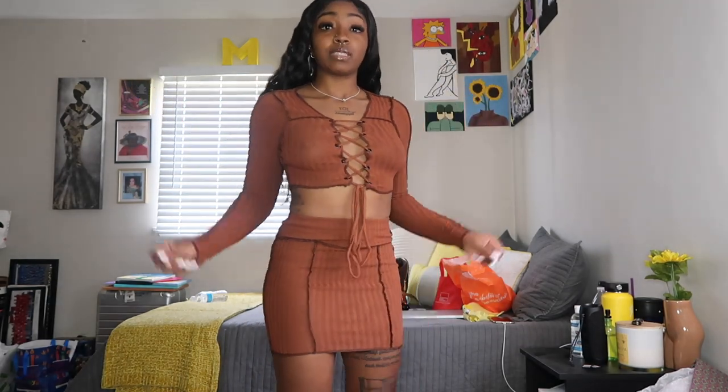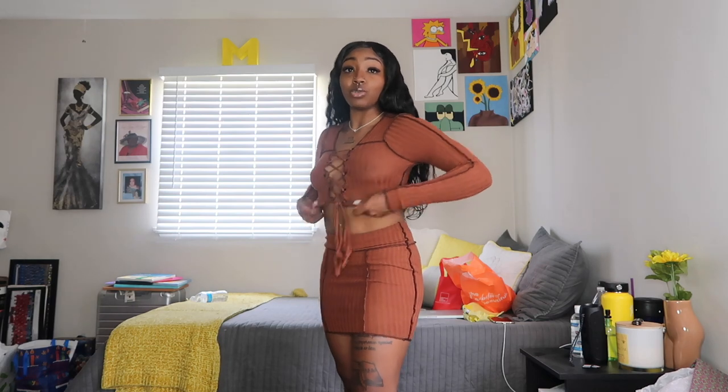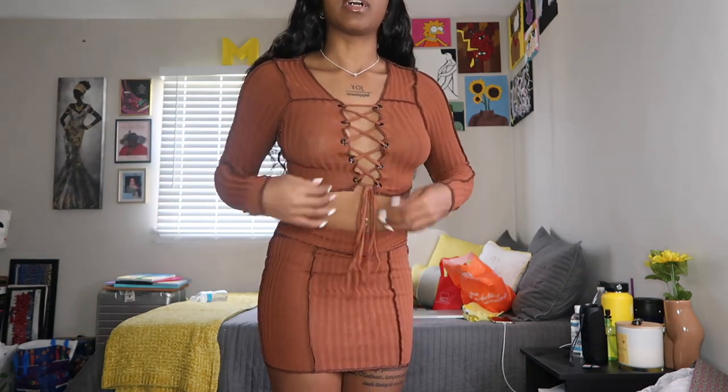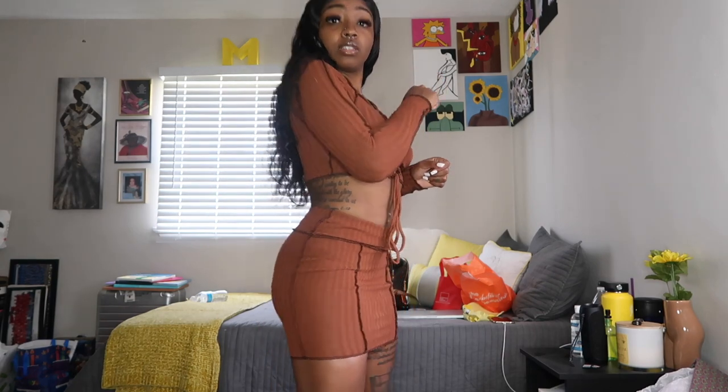This is the last piece I got from Fashion Nova. I honestly was not expecting to like this as much as I do right now. This is more cropped than I thought it was gonna be, but if anything I feel like I could just loosen up the strings. This is cute. Comment down if y'all think this color looks funny on me, because that's really what I was hesitant about — was the color.